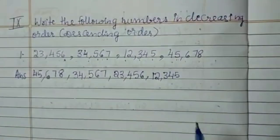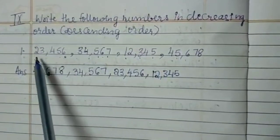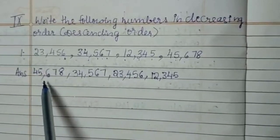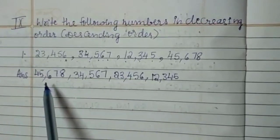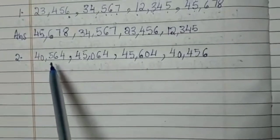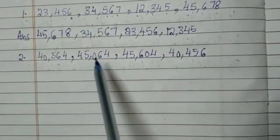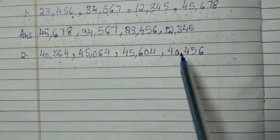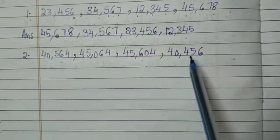We need to first check the numbers in the 10,000 place and then write the answers. Second problem: the questions are 40,564; 45,064; 45,604; and next is 40,456.